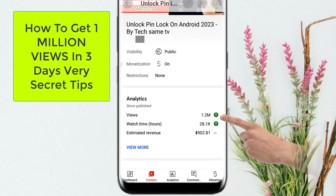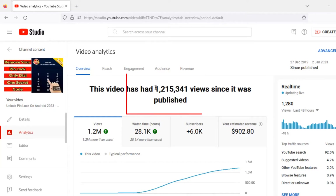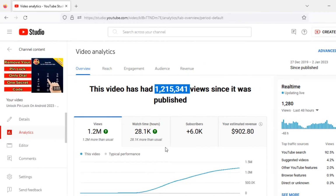Hey guys, today I'm going to teach you how to get 1 million views on your YouTube videos, totally for free. This is a secret trick to get more views and subscribers on your YouTube channel, so let's get started.